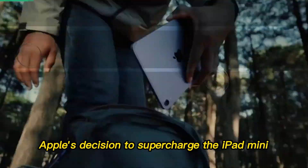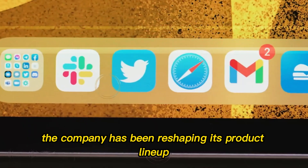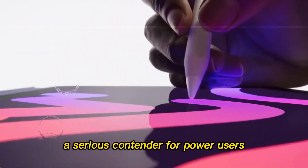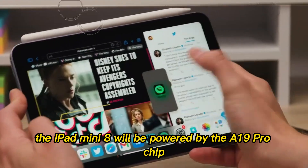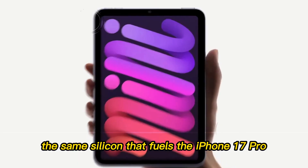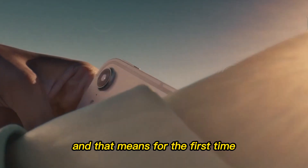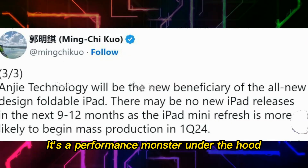Apple's decision to supercharge the iPad Mini isn't random. The company has been reshaping its product lineup, streamlining the iPad Air and iPad Pro series, while making the Mini a serious contender for power users. According to internal leaks and firmware code spotted earlier this year, the iPad Mini 8 will be powered by the A19 Pro chip — the same silicon that fuels the iPhone 17 Pro. This is the first time Apple's most powerful chip makes its way into the smallest iPad, meaning the Mini is no longer just a compact iPad. It's a performance monster.